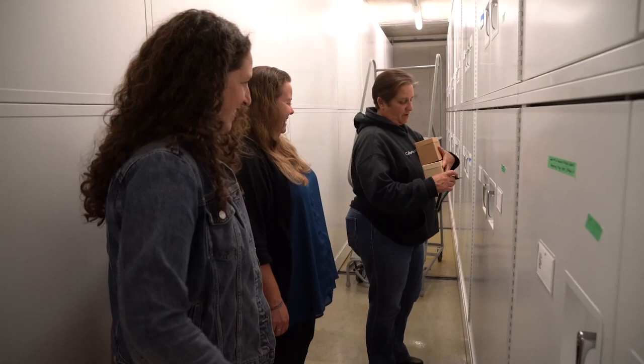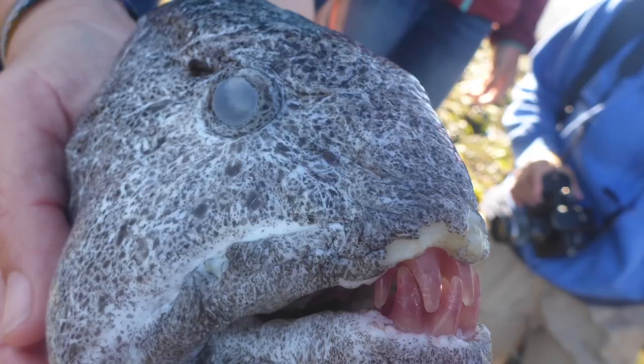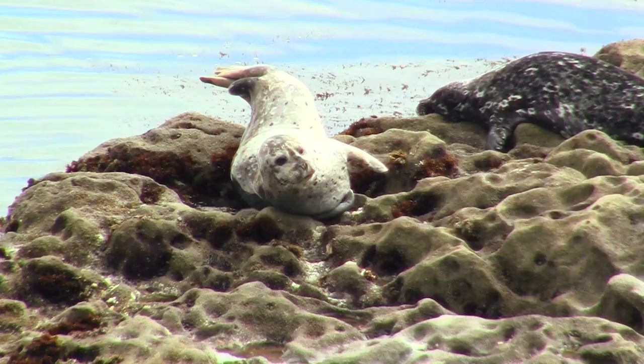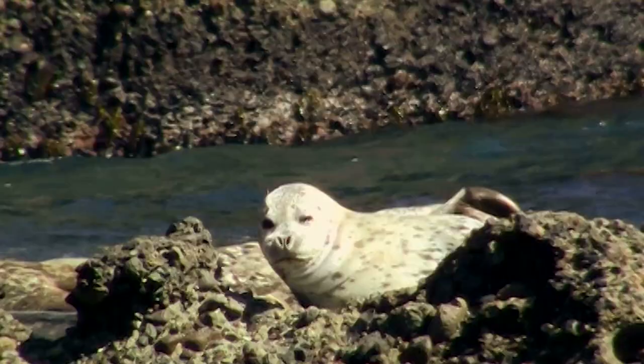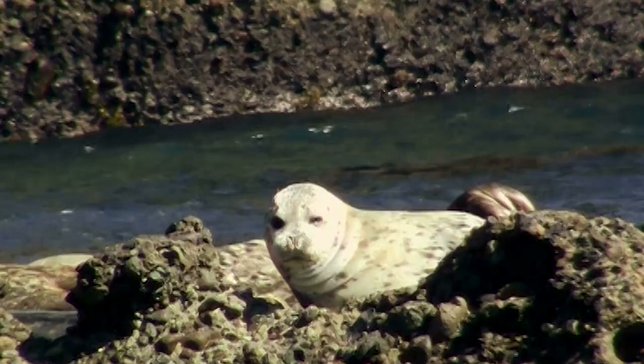In searching around, I found a couple of possible reasons why we only found the head. I found a scientific paper describing how harbor seals off our coasts eat wolf eels but leave behind their heads. Second, our colleague Dr. John McCosker thought that the head might have been left behind by someone fishing. So that mystery lives on.